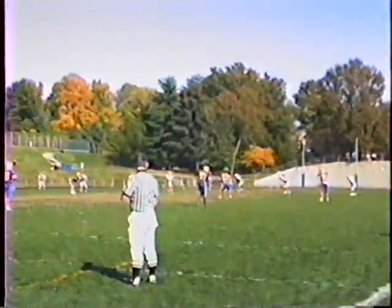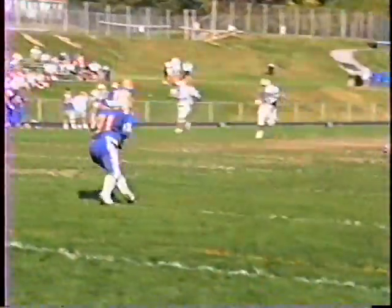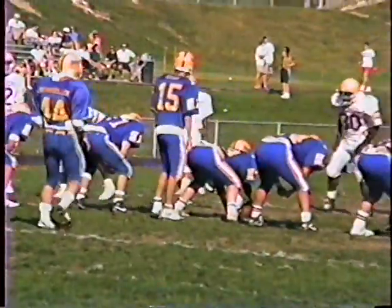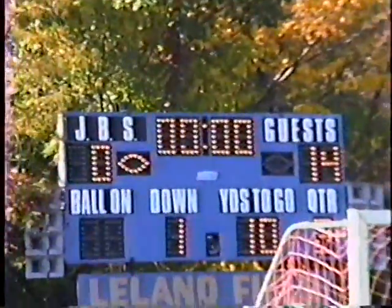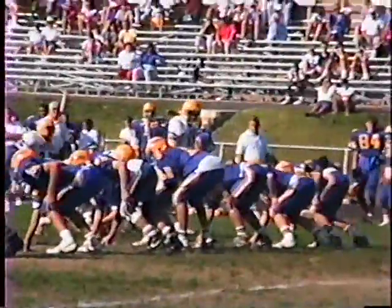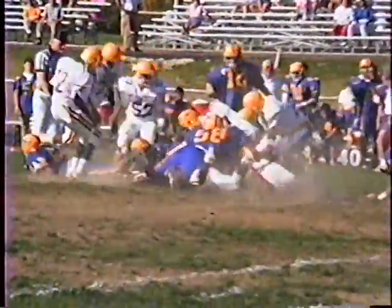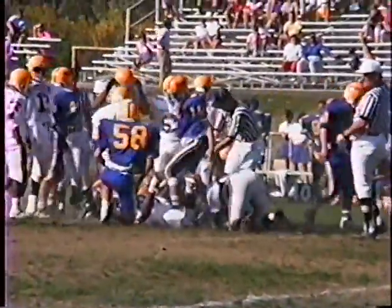Rockets third down. Back to Burroughs — bring it out to the Burroughs 31-yard line. Tackle by 63, Gerald Martin. First and ten Burroughs. That's the end of the first quarter — 14 to 0, Luther North.